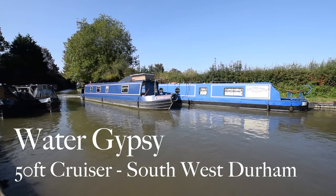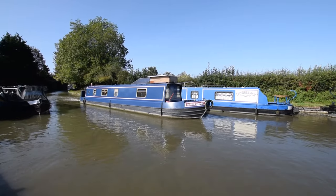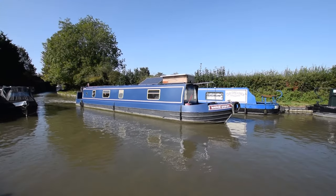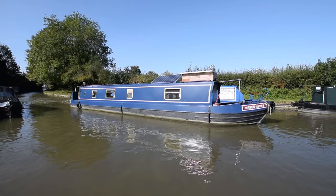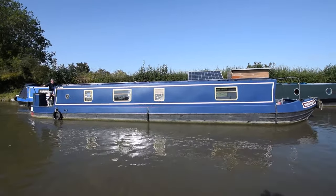Here comes a really sweet boat. She's called Water Gypsy. She's a 50-foot cruiser built in 1989 by Southwest Durham. Not entirely sure who fitted her out — I think it was an owner or original owner. I'm calling it an owner fit-out.